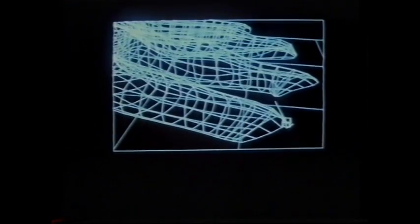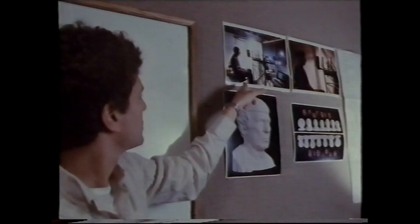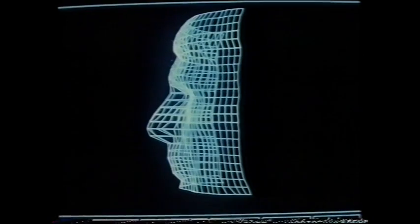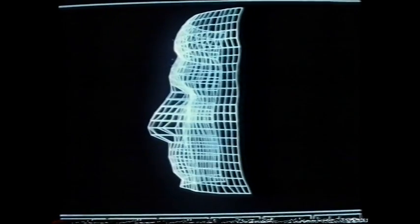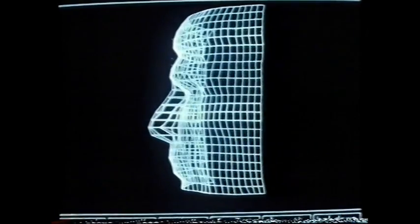Doing an entire head that way would be very tedious because you have to break it up into so many small patches. So for Star Trek, they went to a company in Monterey that has a system using a video camera and two light sources. The light sources shine on the head of the subject being digitized — in this case, Leonard Nimoy — creating a profile of light on his head that the camera can see and digitize. Nimoy sits on a rotating turntable, so as he turns around, you get a profile of every point on his head. The data points then had to be converted into a form the computer system could understand and linked into patches.